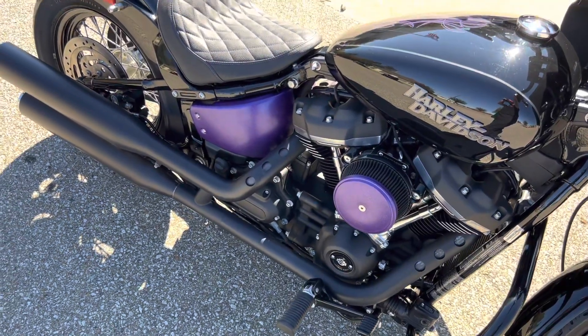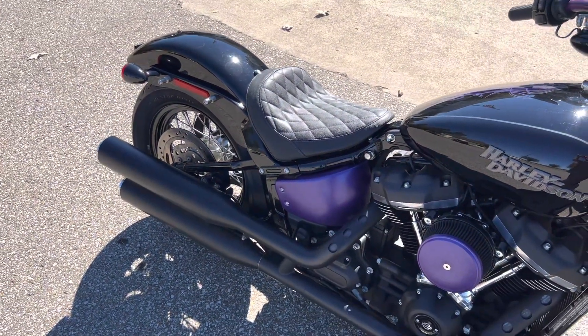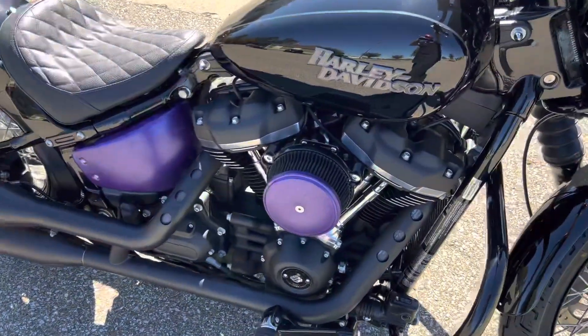Fire it up, check it out. Stock exhaust, stock motor, other than the high-flow air cleaner.